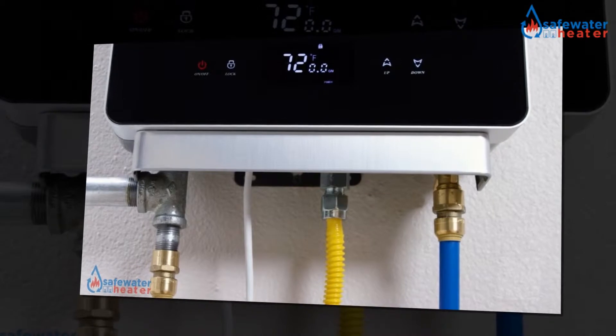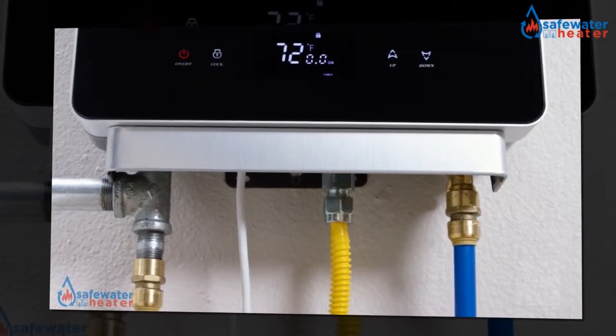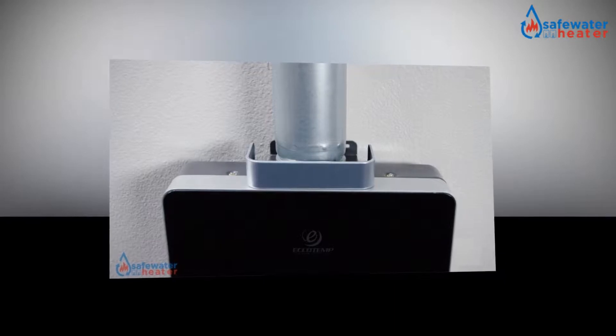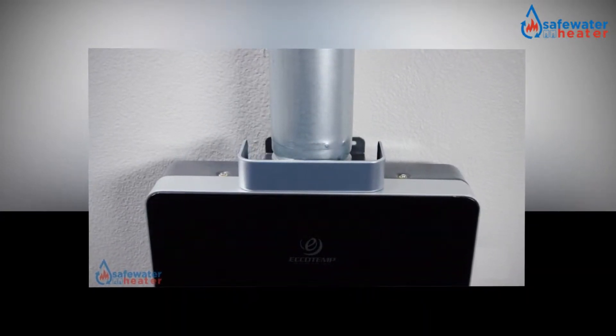Tankless heaters can be installed throughout domestic uses at more than one single point of use, unlike any central water heater. The main advantage of tankless water heaters is a substantial amount of continuous flow of hot water at any time, and energy savings under many typical conditions.